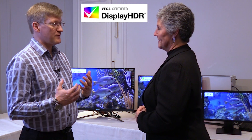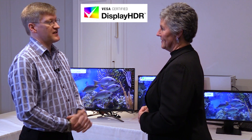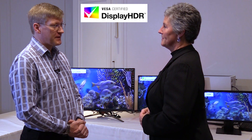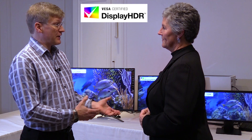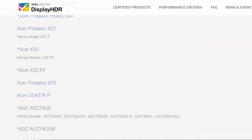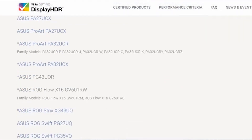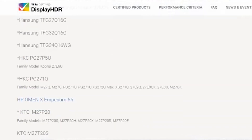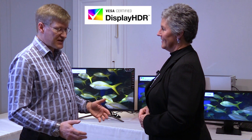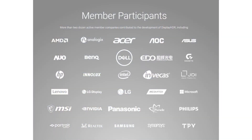The DisplayHDR program is the first logo and standards program we developed as part of the Performance Metrics Workgroup, and this was launched at CES in 2018. So we're five years on. We have over a thousand certified products now from practically everybody in the display industry — the TCON, the SCALER, the panel manufacturers, the ODMs, the OEMs. Practically everybody is involved and we have a tremendous wealth of products now.